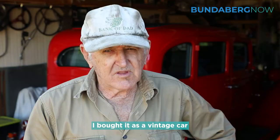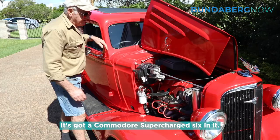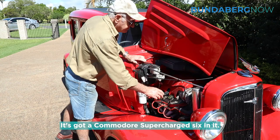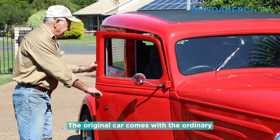The car we're talking about today is this '34 sedan. I bought it as a vintage car and then we proceeded to chop it up and make it into a hot rod. It's got a Commodore Supercharged 6 in it. For me, at my age it's ample power for me to run around with.